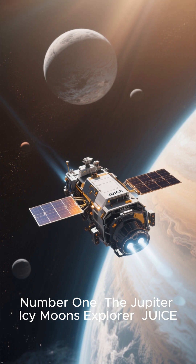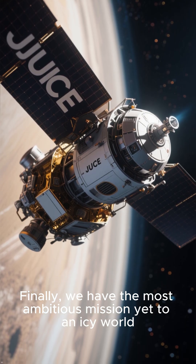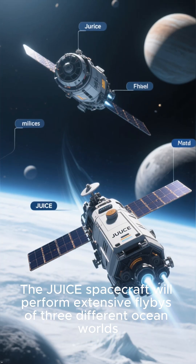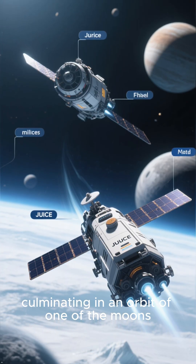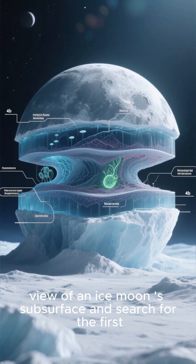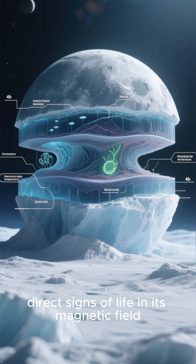Number 1: The Jupiter Icy Moons Explorer — JUICE. The most ambitious mission yet to an icy world, the JUICE spacecraft will perform extensive flybys of three different ocean worlds, culminating in an orbit of one of the moons. It will be the first mission to provide a three-dimensional view of an ice moon's subsurface and search for direct signs of life through its magnetic field.